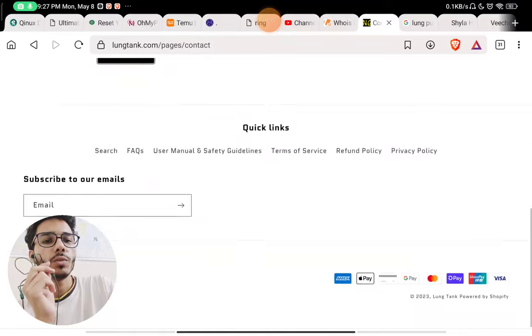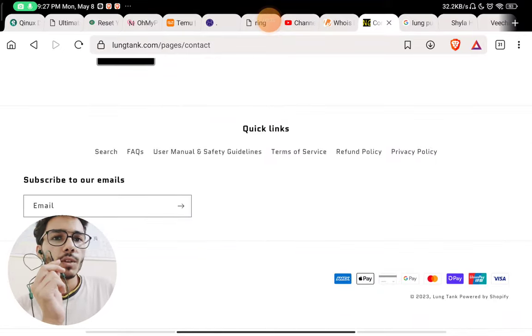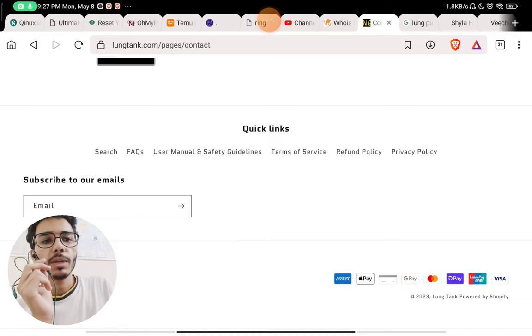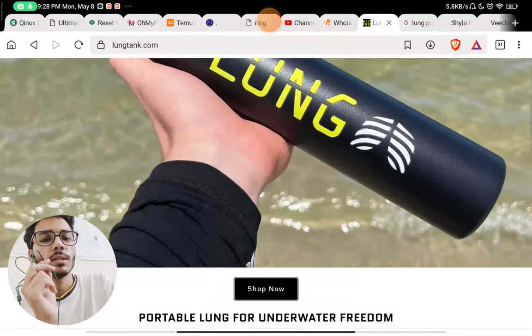If you go to the contact section, you will see there is no way to contact them — they have not given any email address, phone number, or social media handles. Generally, new companies always provide their social media handles, so I would say this is another red flag.